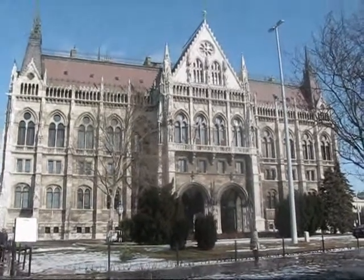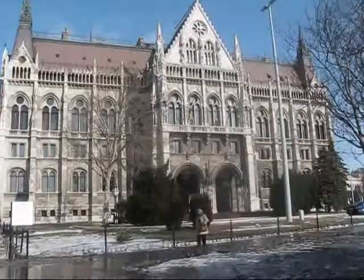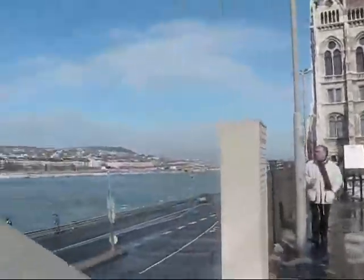Here's another look at the south façade of the Hungarian Parliament Buildings here in Budapest, and I'm just going to give you a view.